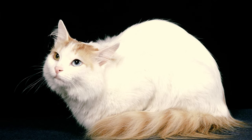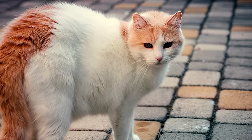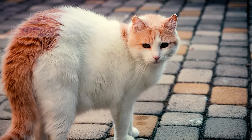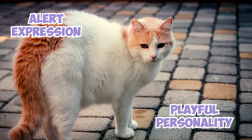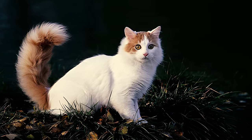Turkish Vans have tufted ears that give them a touch of wild charm, enhancing their stunning appearance. These small tufts, resembling miniature lynx tips, highlight their alert expression and playful personality, adding to their unique elegance and setting them apart from other cat breeds.